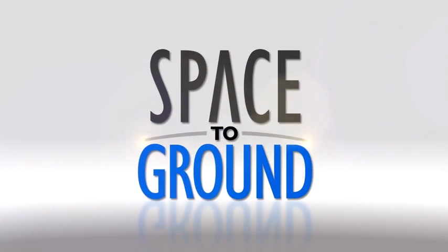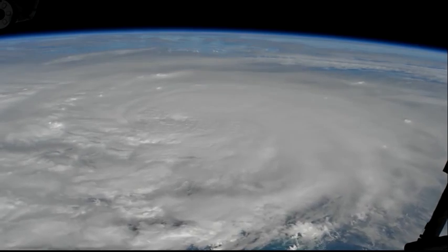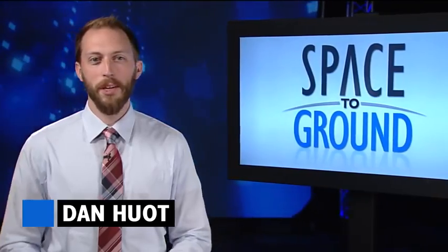Houston Station on Space to Ground. Another out of this world view of a massive storm. Welcome to Space to Ground, I'm Dan Hewitt.